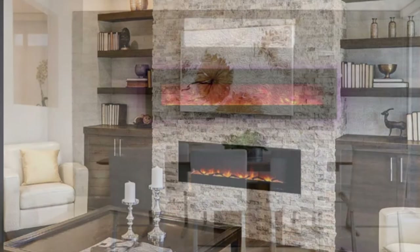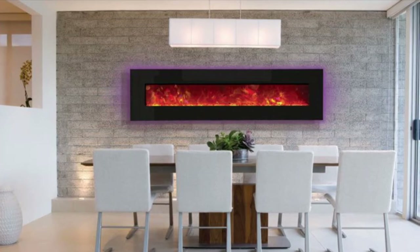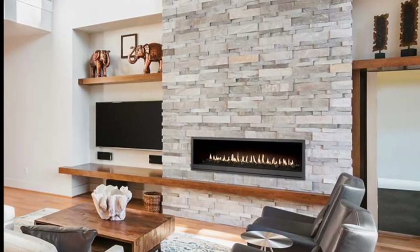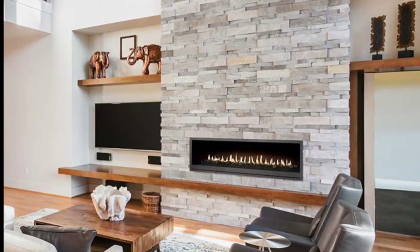A fireplace provides an instant focal point and frequently gives a space symmetry, as well as more space for displaying art and collections.